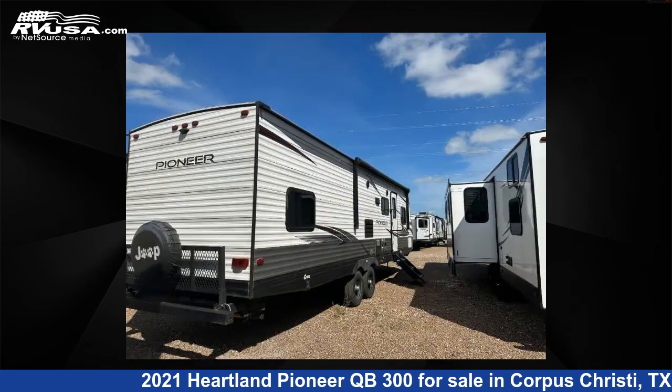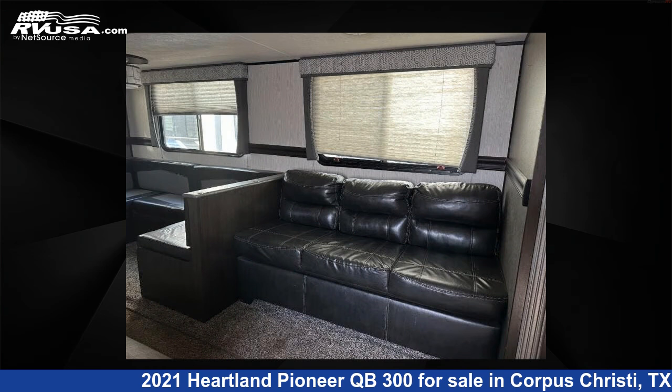This used Heartland is 35 feet 0 inches in length and features one slide-out, sleeps nine, and 41 gallons fresh water capacity.